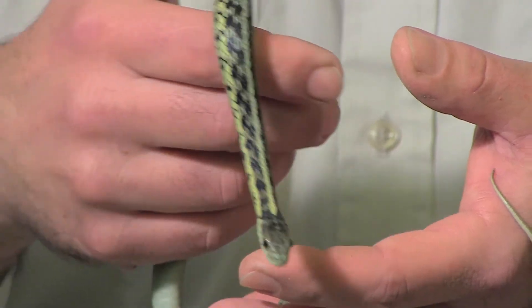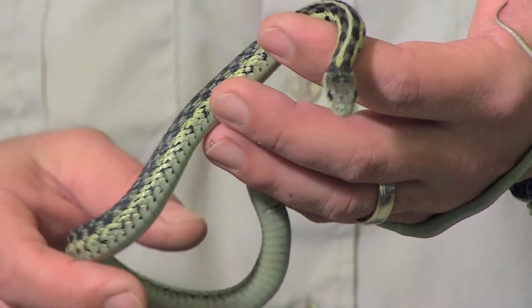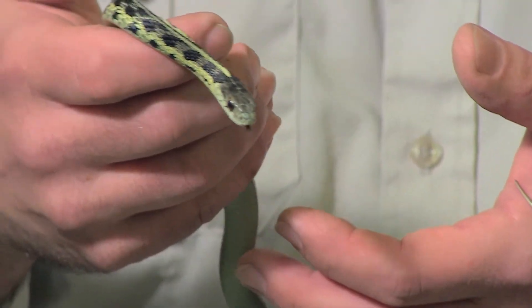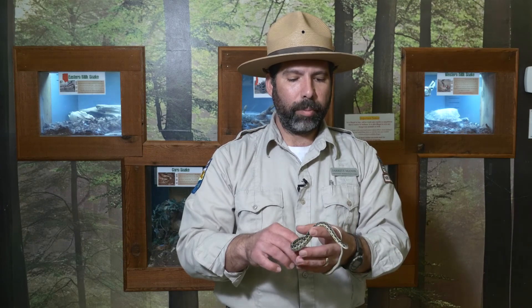Garter snakes are one of the few snakes that you might occasionally see out in the wintertime. Something triggers them to come out — I've seen them actually on top of snow before — and then they will go back into hibernation.